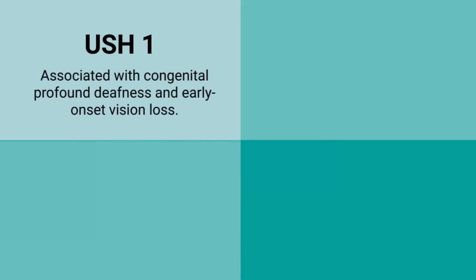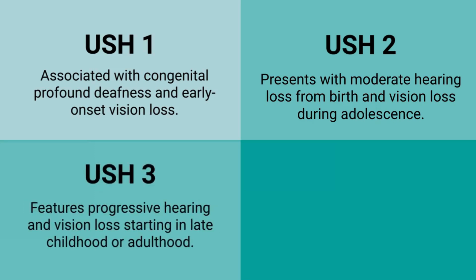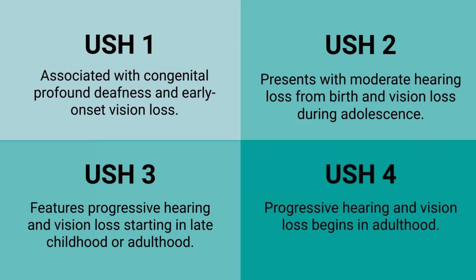There are four types of Usher syndrome, each with its own distinct characteristics. Type 1 is associated with congenital profound deafness and early onset vision loss. Type 2 presents with moderate hearing loss from birth and vision loss during adolescence. Type 3 features progressive hearing and vision loss starting in late childhood or adulthood, and Type 4 involves progressive hearing and vision loss beginning in adulthood.